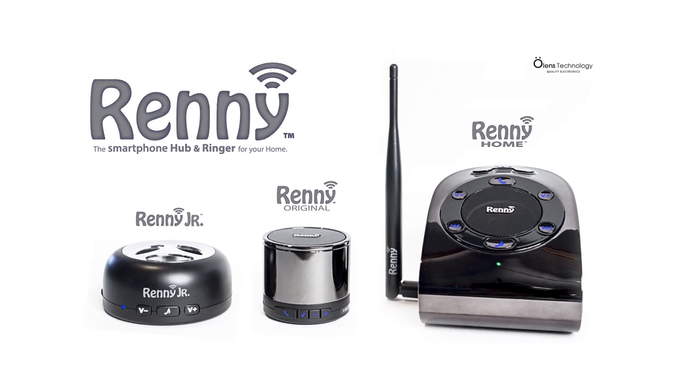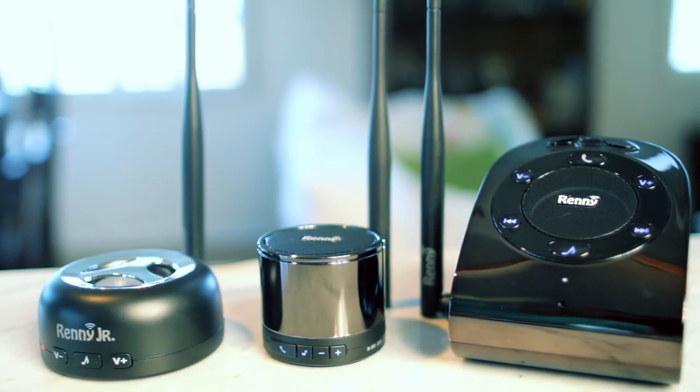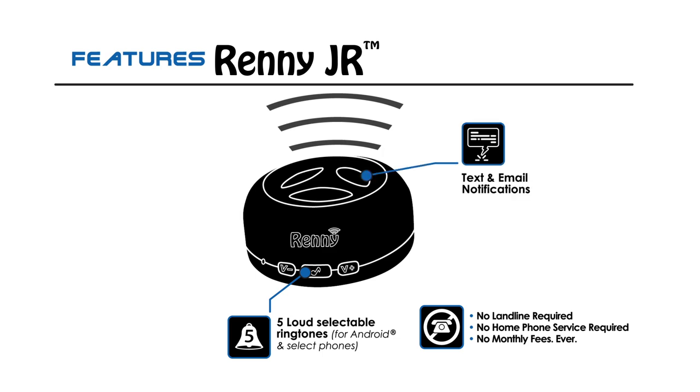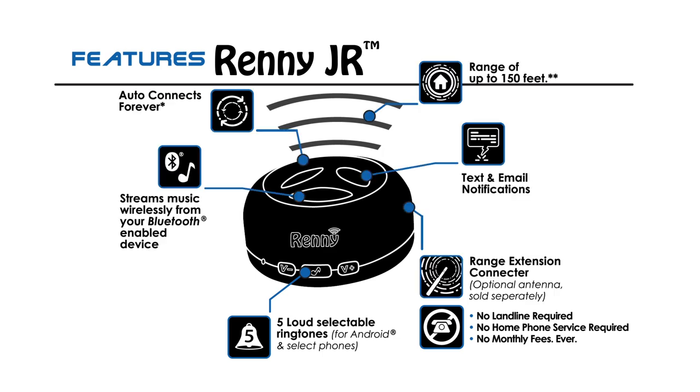The Rennie product line from Olin's Technology has three different models to choose from. The entry-level Rennie Jr. is a loud external ringer for one smartphone with built-in selectable ringtones, text and email notifications, the ability to stream music and more.